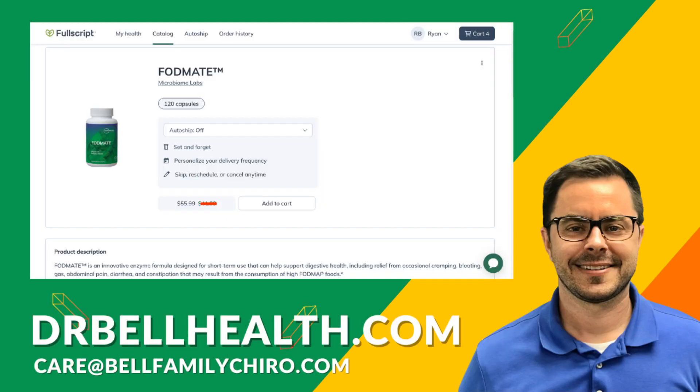Don't forget, you can get FODMATE by Microbiome Labs at the best prices online by going to DrBellHealth.com — hundreds of different doctor-recommended brands and thousands of products to choose from at a discount.